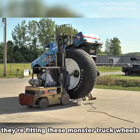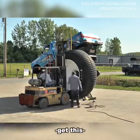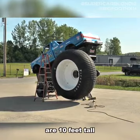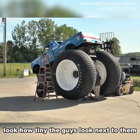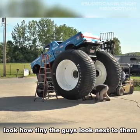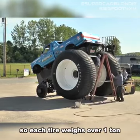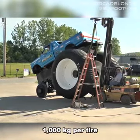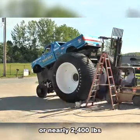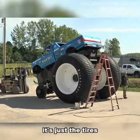So they're fitting these monster truck wheels to the car. The tires are 10 feet tall, or over three meters high. Look how tiny the guys look next to them. That's crazy. Each tire weighs over one ton — 1,000 kilos per tire, or nearly 2,400 pounds. That's not even including the rims, you guys. It's just the tires.